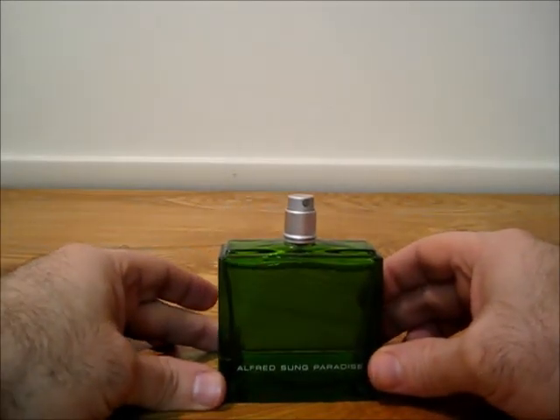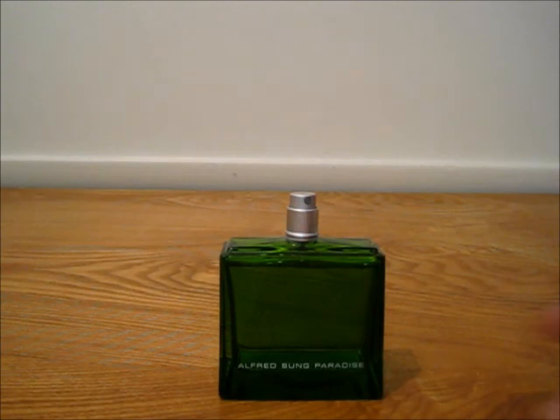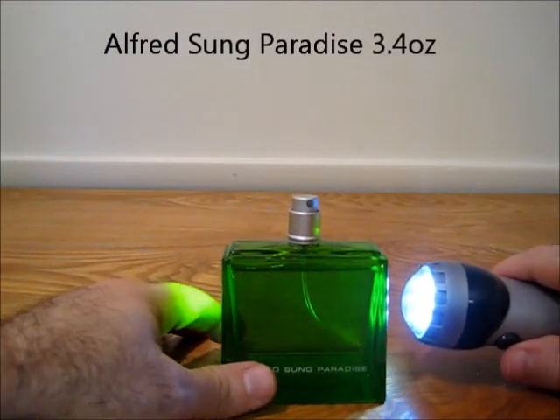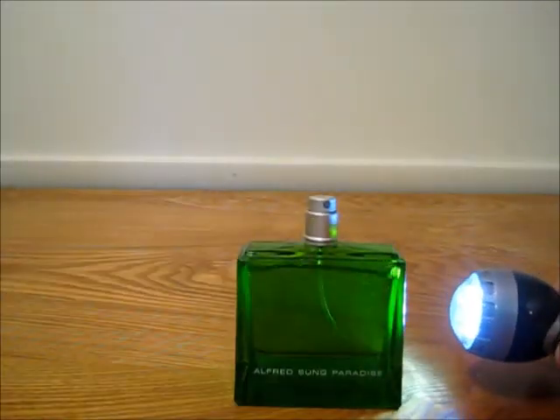And finally, this is Alfred Sung Paradise. No cap on this one. You can see the level there. This is a 3.4 ounce bottle.